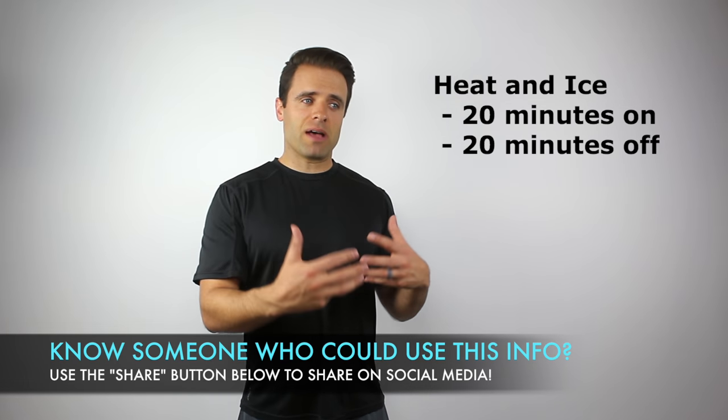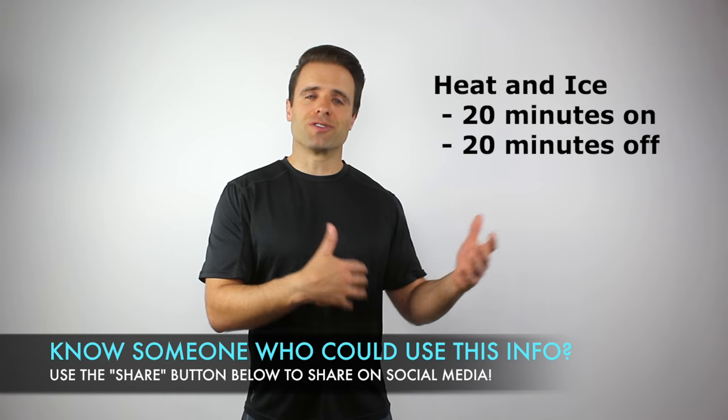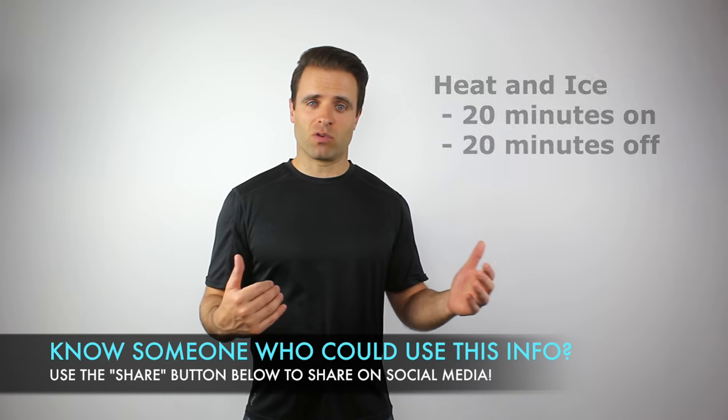A good rule of thumb is that you want to leave heat or ice on for about 20 minutes on and about 20 minutes off. 20 minutes is about as long as the therapeutic effect you'll get out of an ice pack, especially as it starts to cool down. Heat, you don't necessarily need to leave on much longer than that either. That 20-minute off period allows your tissue temperature to regulate and get back to normal.